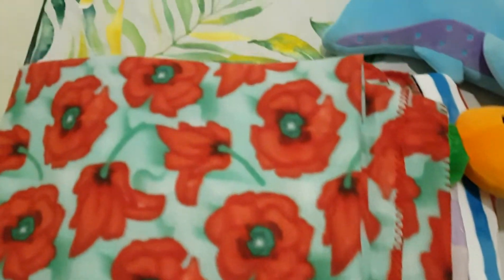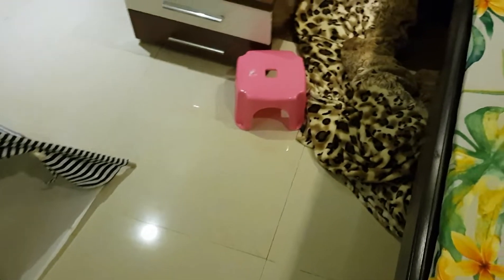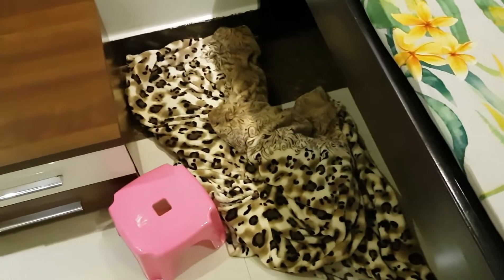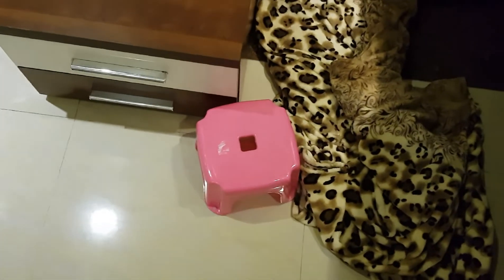This is Coco and Clocklet's blanket for the night, which I put out in the living room because they play there. This blanket is for Clocklet in the day, and that blanket is Coco's blanket in the daytime — I haven't picked it up yet.